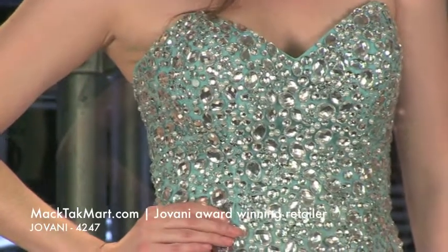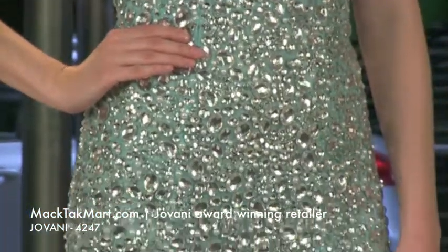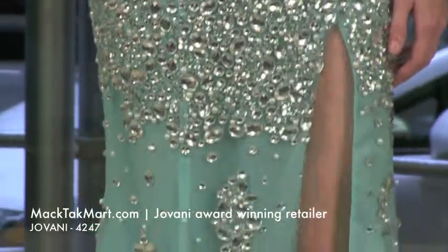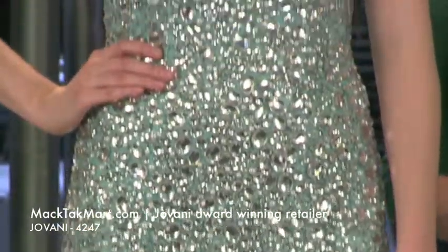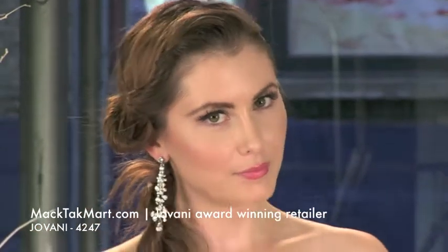It has beautiful inside insert wires, so it's going to hold on really well onto your body and it's going to fit you really well and take you in. This is the aqua of the 4247 collection by Giovanni Couture and you can find it on www.magtagmart.com. Thank you.